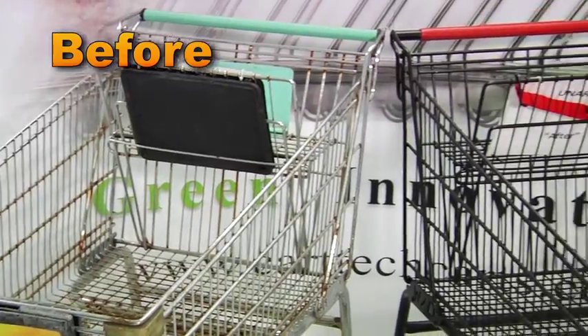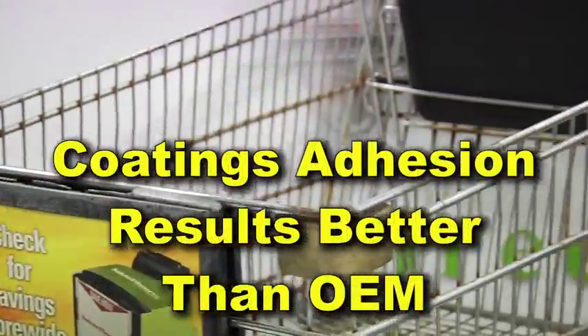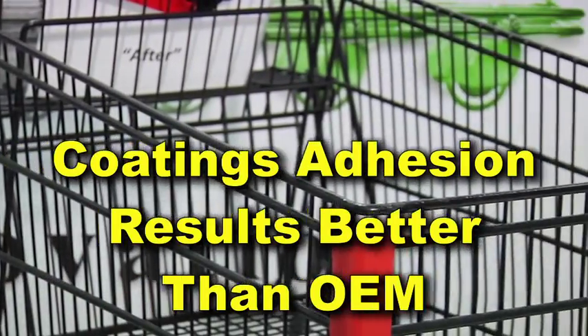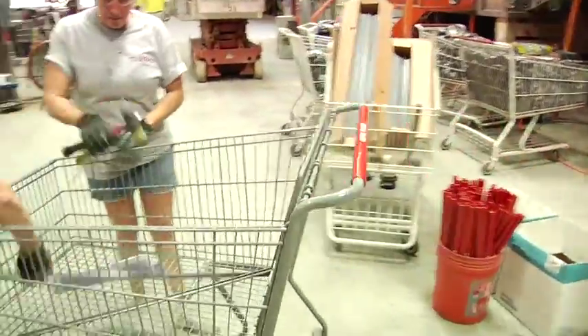Because we begin the coating process with our exclusive textured surface, we have achieved adhesion results that exceed industry standards and OEM specifications.